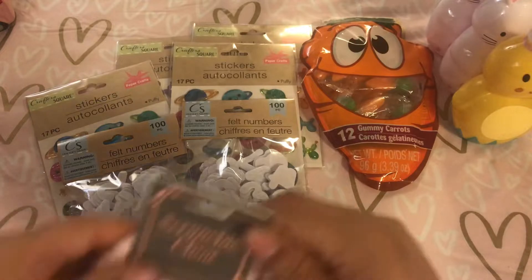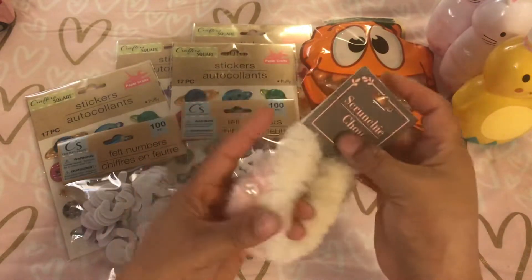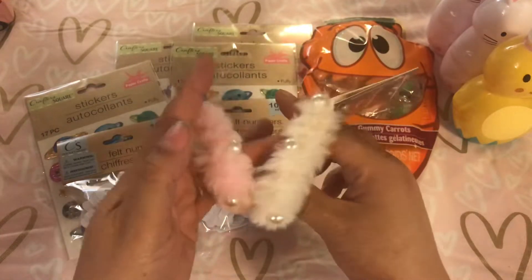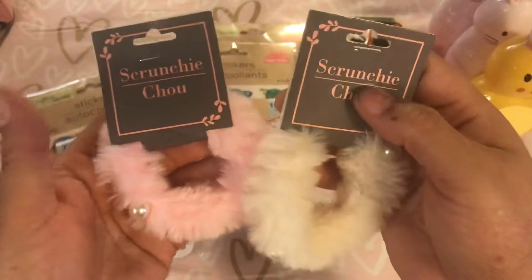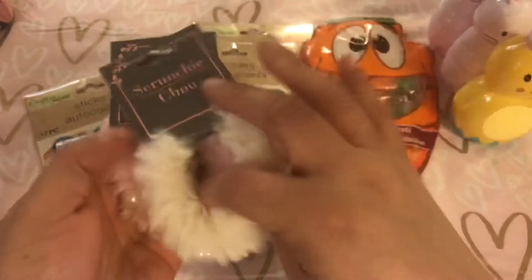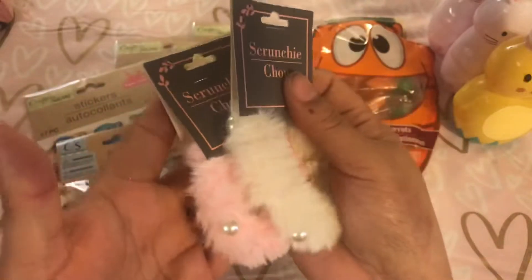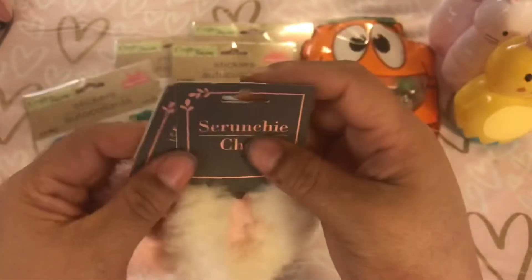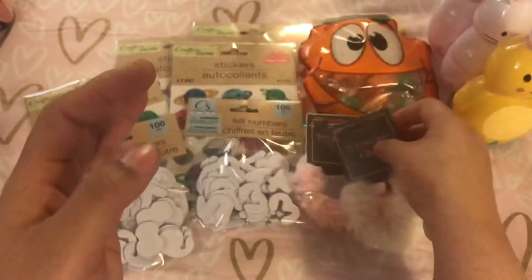I bought some scrunchie hair ties, and I got these for me. I got a pink one and this creamy color one — it's really pretty. I'm not sure if I like them in my hair. I have the regular ones with these pearls and I like them a lot. So I'm going to put these in my drawer and see if I like them, and if I do I'll keep them. If not, I'll pass them to my niece.